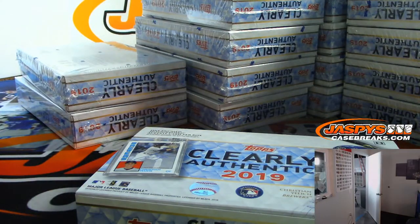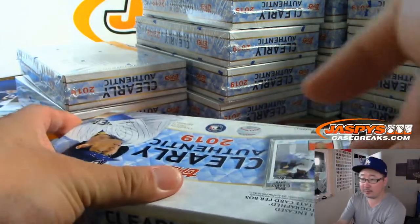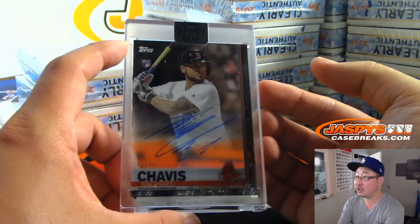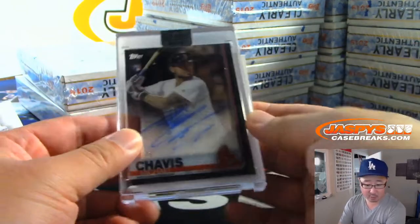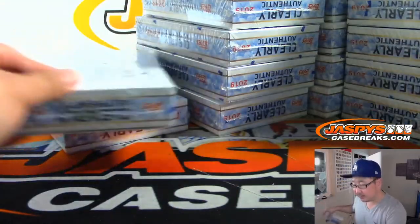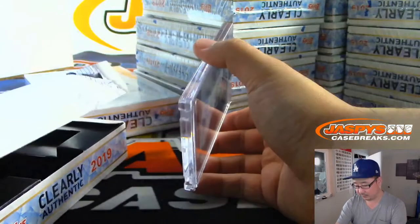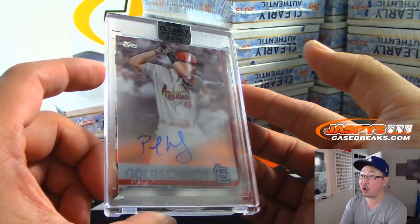Alright, then we have Michael Chavis, 71 out of 75. That is for the Red Sox — Mark Mattson with the Sox.